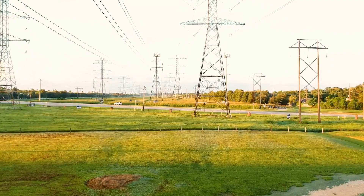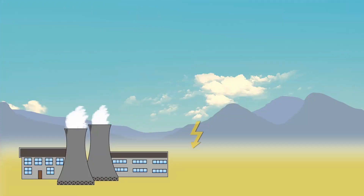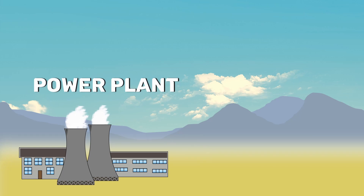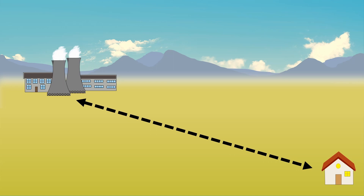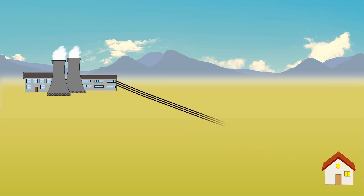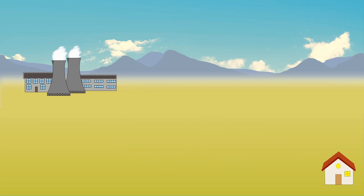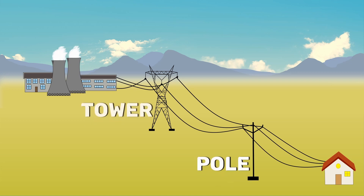Hi, I am Benila. In this video, I am going to talk about electrical line supports. Electricity is generated in power plants, but most of us live hundreds of kilometers away from the power plants. So the electricity is delivered to our home through lengthy conductors called power lines.